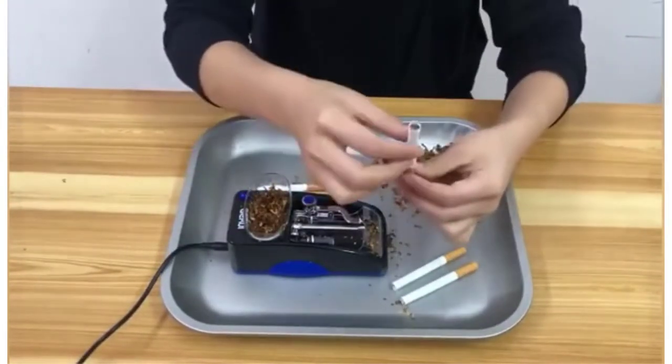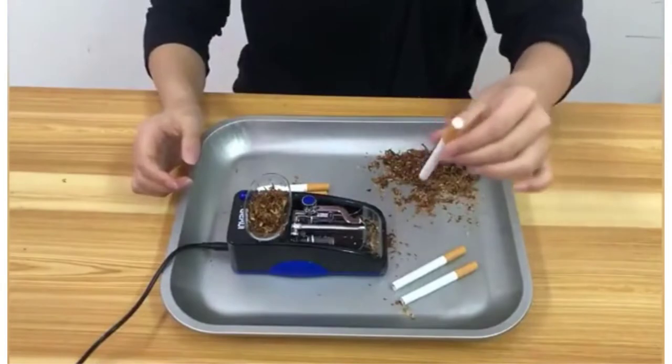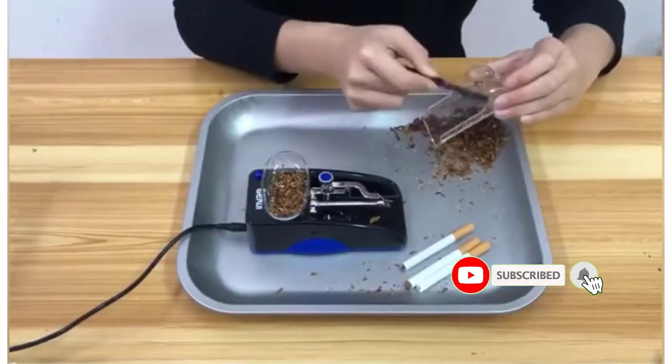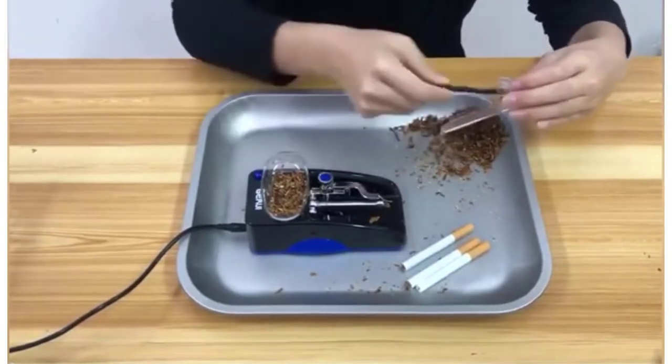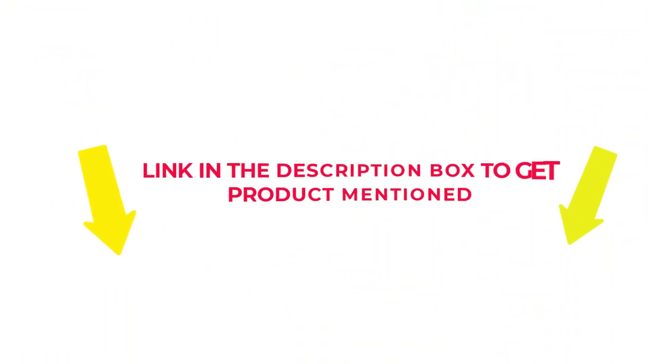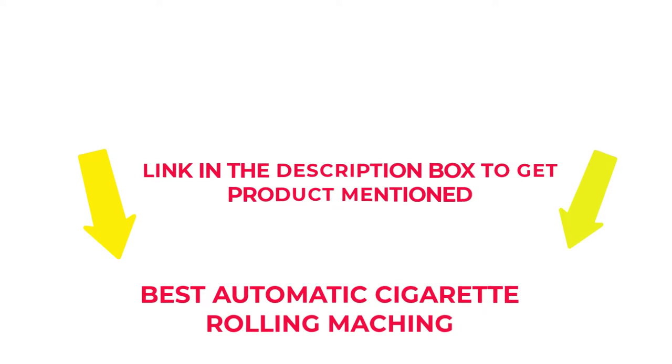I researched comprehensively, read tons of reviews, and compiled a list of the best automatic cigarette rolling machines from reputable brands. After much research, I found these products beneficial for people like you. If you want to know about the price and other information, check my description. So without any further delay, let's jump into the video to watch the best automatic cigarette rolling machines.